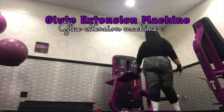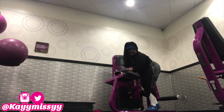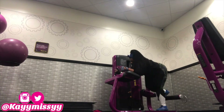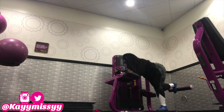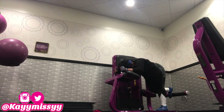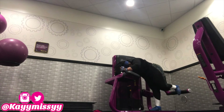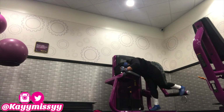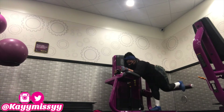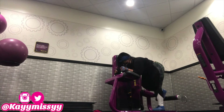The next machine I'm doing in the abs and stretching room is the glutes extension machine. This machine obviously helps you tone up your glutes, and I'm going to do this at a resistance weight of 50 and do it 100 times.